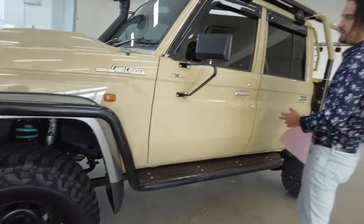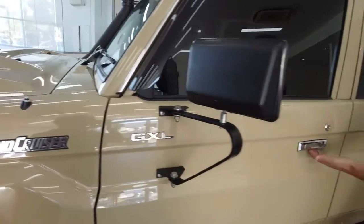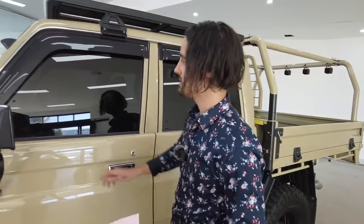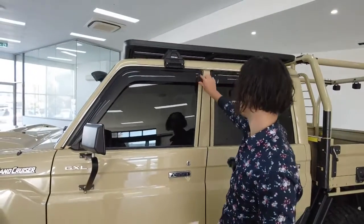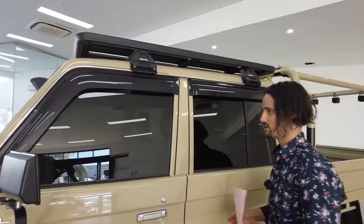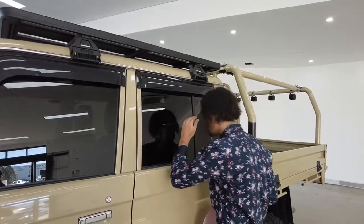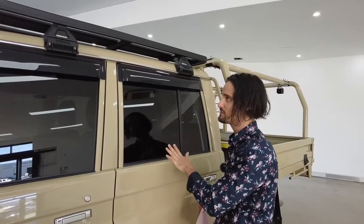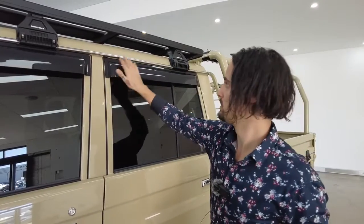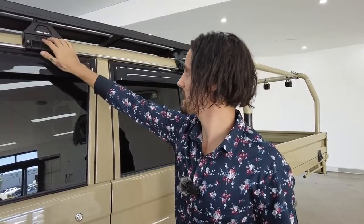Moving further along, there's a chrome badge and chrome handlebars for the front and back doors. I noticed a weather shield — crack the windows and get some oxygen flow as you're driving along, even in the rain. There's also a tint applied with a darker tint along the back, providing privacy for any valuables. Notice the chrome finish along the top perimeter of the windows, and the Rhino roof rack — a fantastic brand.